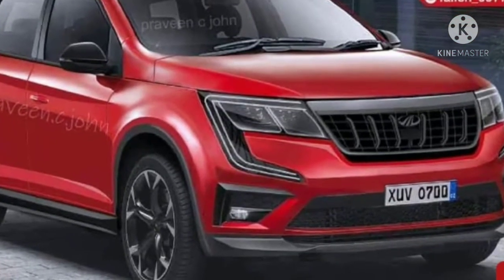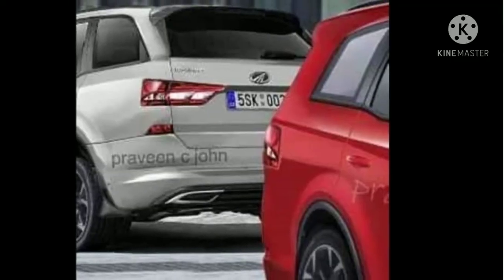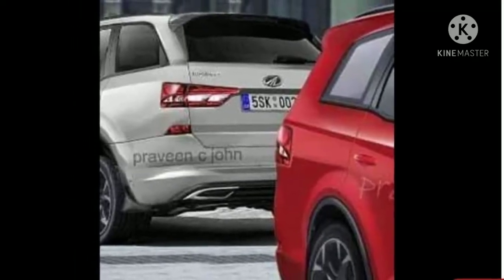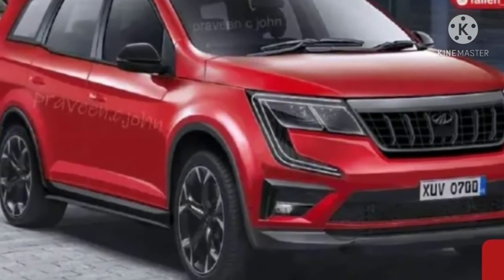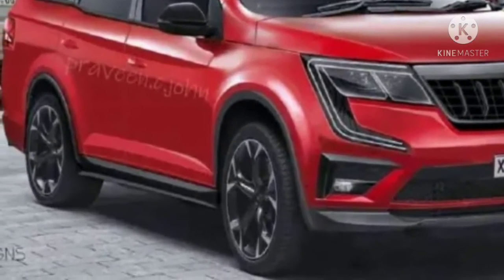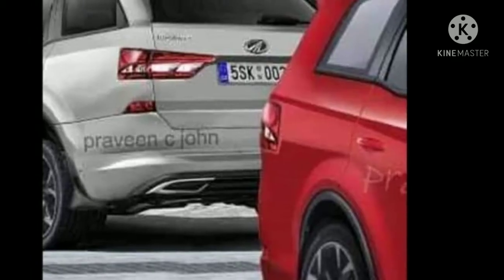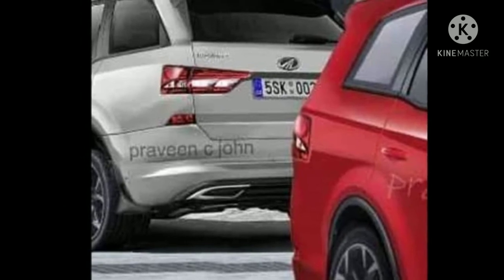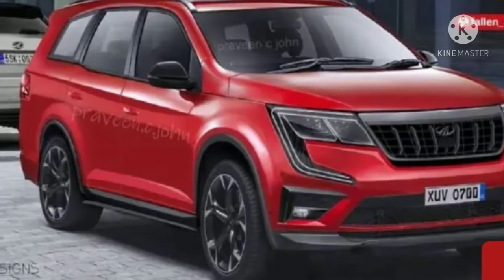The engine setup of the upcoming Mahindra XEV 700 will include a 2.2-liter 4-cylinder mHawk diesel engine and a 2-liter 4-cylinder mFalcon turbo petrol unit. The diesel engine will produce around 185 bhp and the petrol motor will be good for 190 bhp.